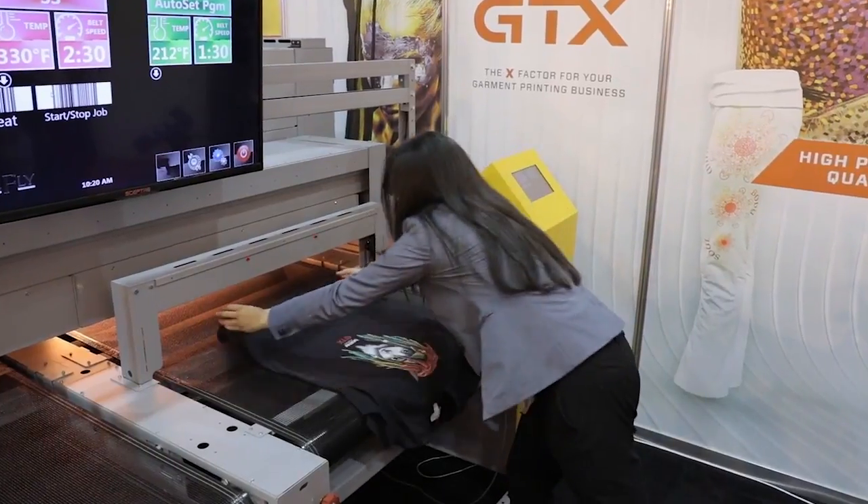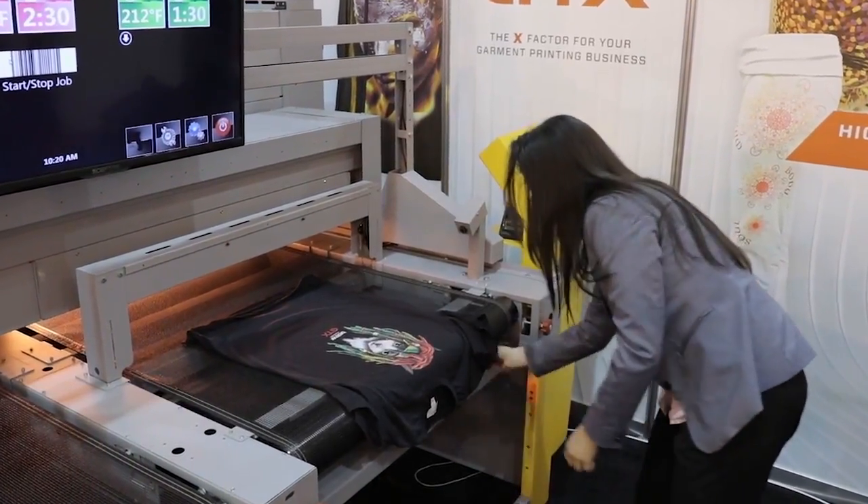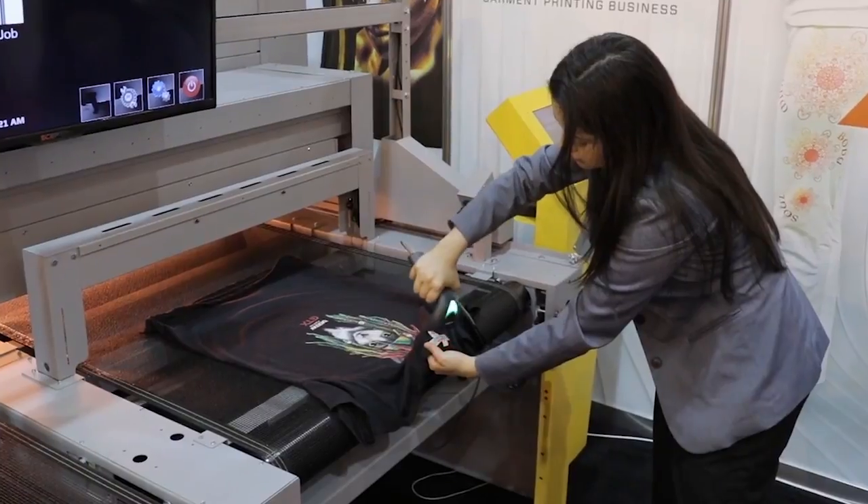Once finished printing, the operator unloads the garment and places it on the second belt of the Firefly to cure the ink.